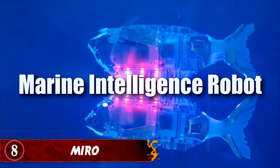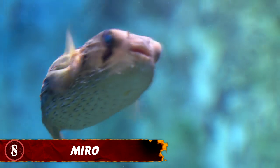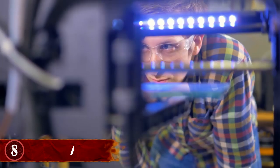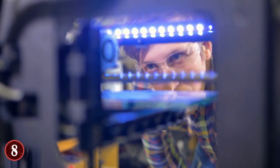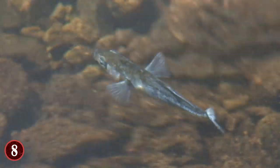Number 8: Miro. Standing for Marine Intelligence Robot, the Miro is a robot fish that mimics what fish can do in many ways, including how they swim in any direction and avoid obstacles. The RoboFish was built by Arrow Inc., a company in South Korea, and they used two kinds of motors and a slew of distance-measuring software to try to make sure that Miro captures the lifelike movements of the fish it's based off of.